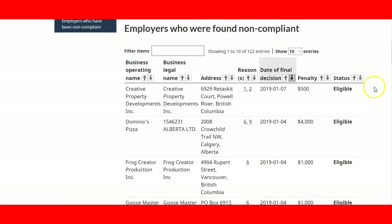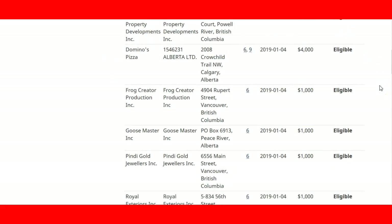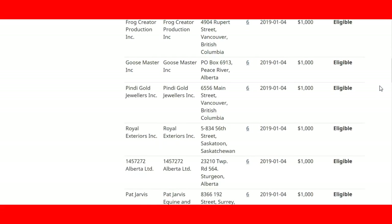As we can see here, we have the name of the employers — the business operation name and the legal name — their address (for example, this one is located in Peace River, British Columbia), the reason why they are now non-compliant, the date of the final decision, the penalty that the employer received, and the status of whether they can still be eligible to become part of the temporary foreign worker program.